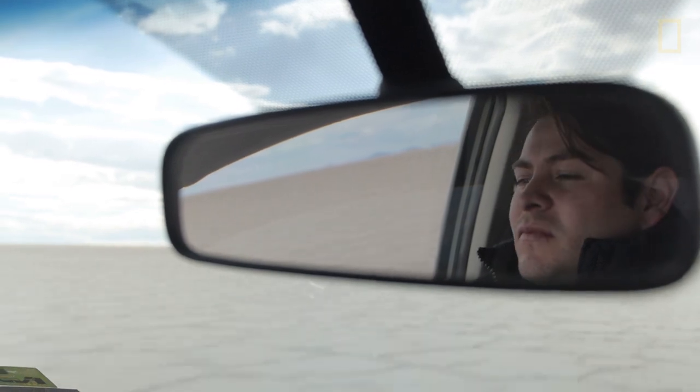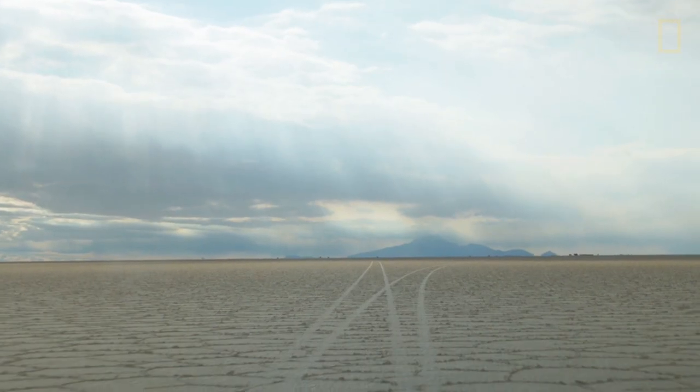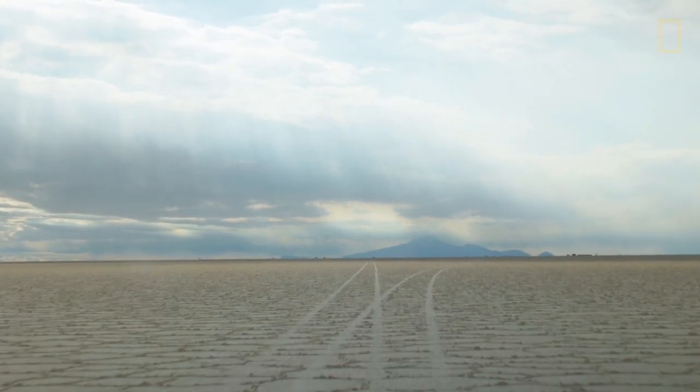It's the biggest salt flat in the whole world, having an extension of 12,000 square kilometers.